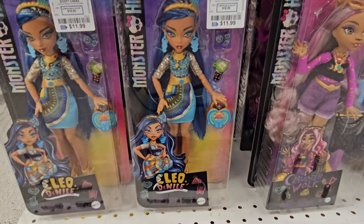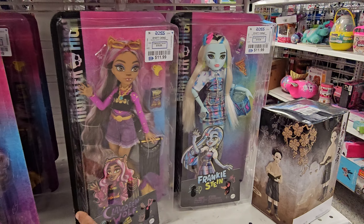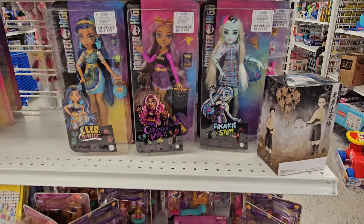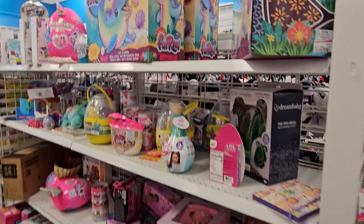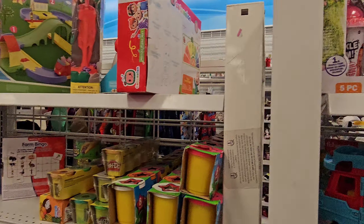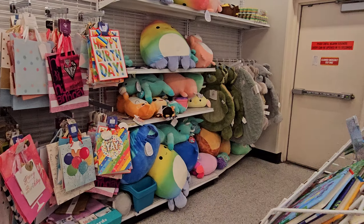Oh my gosh, all the Monster High — $11.99. We got Cleo, Claudine, Frankie. Looks like my daughter. Are these the new ones? Because I don't remember them looking like that. Anything new or cool in the toy aisle? Look at that — for real? The Norwalk. Interesting. Peeps, Cloud Slime — $9. Here's more slime. And Cocomelon. Not a lot of figures. And there's the squishies way over there.